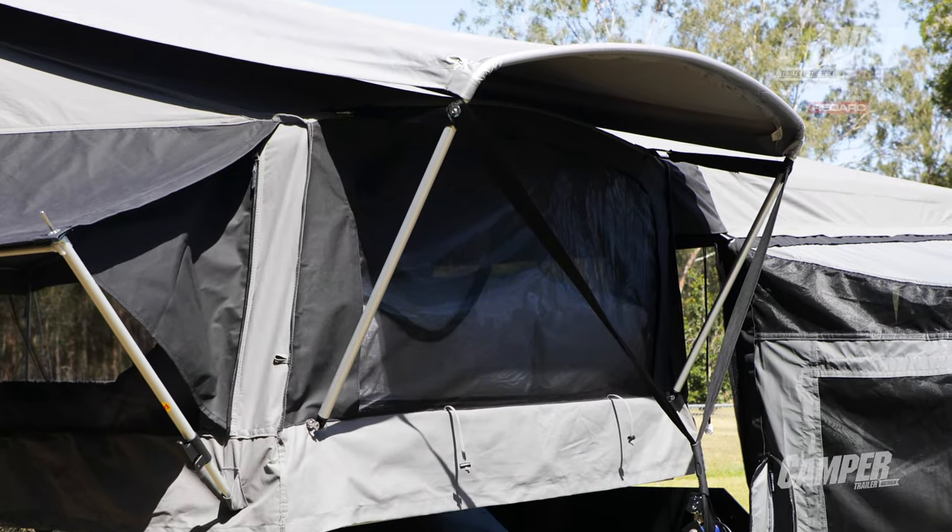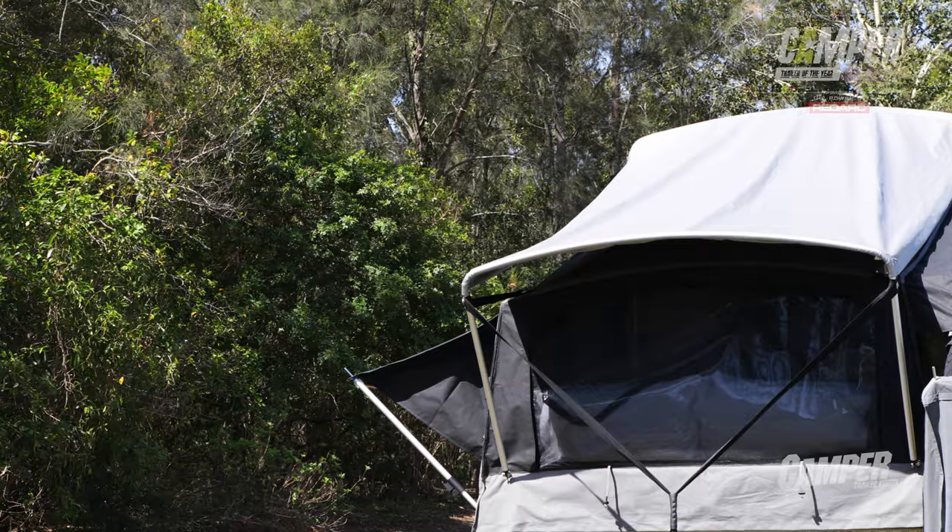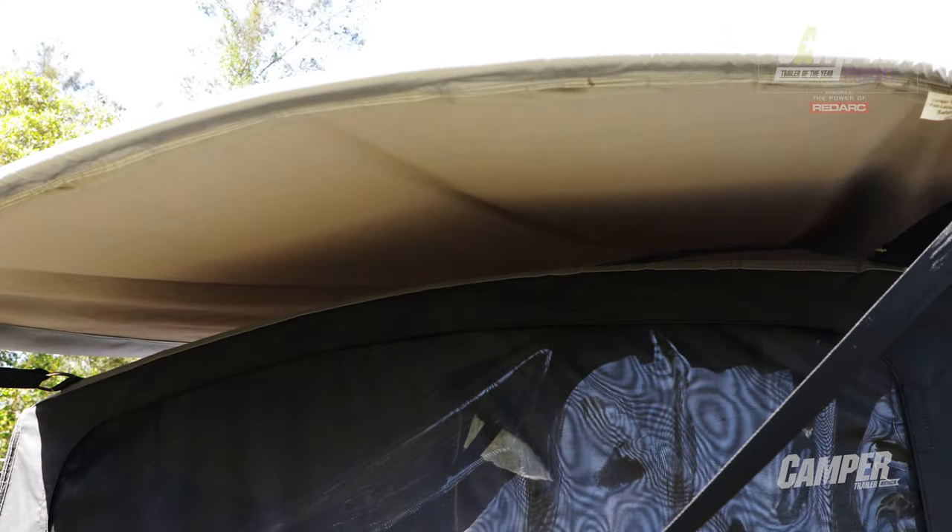They reckon it's cut 11 minutes out of the set-up time. It tensions the tropical roof as well as the tent itself. And with the dome top hood bows inside, this is a tent that's going to drain really well.